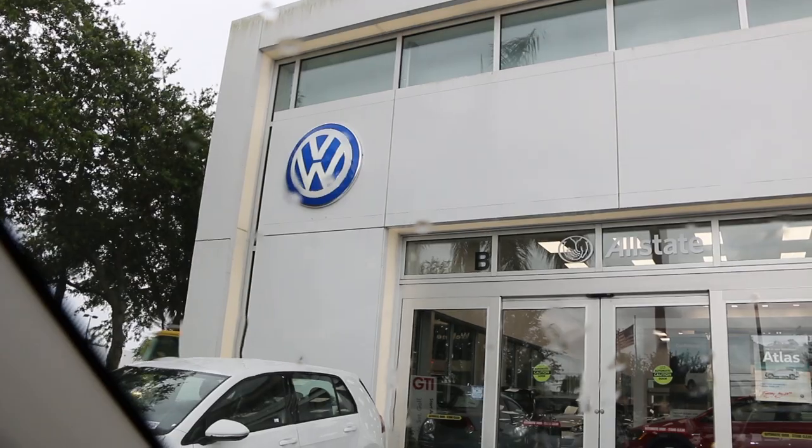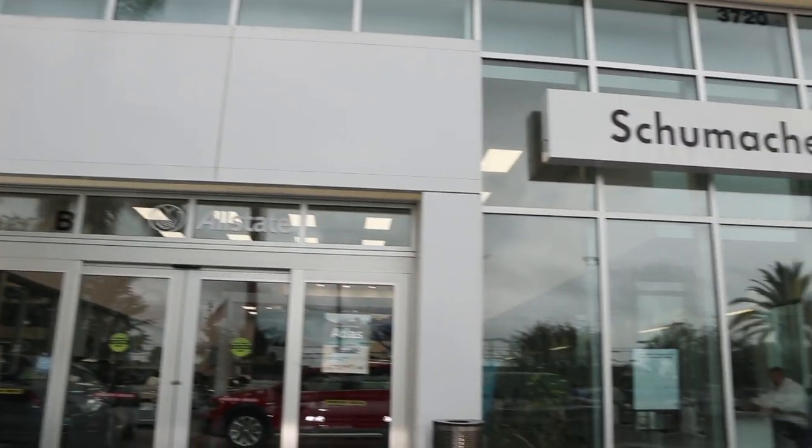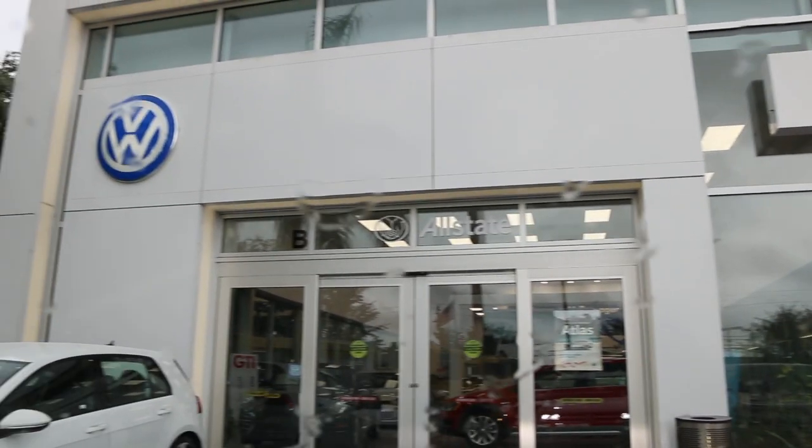What's up everybody, this is Hector with Torque Junkies. Today I'm reviewing the 2018 Volkswagen Atlas at Schumacher North Palm Beach, located on North Lake Boulevard right off I-95 going east. They're a really great dealership — thank you so much for letting me use your vehicle. Now let's start with the video.